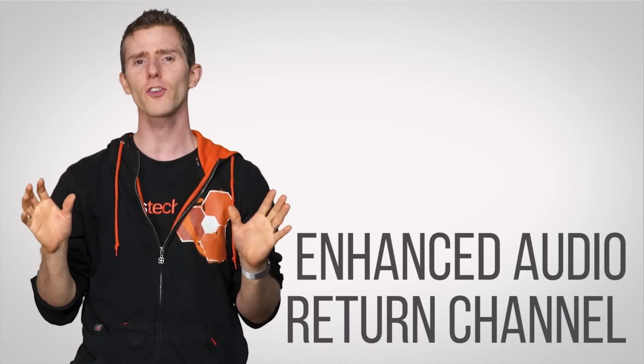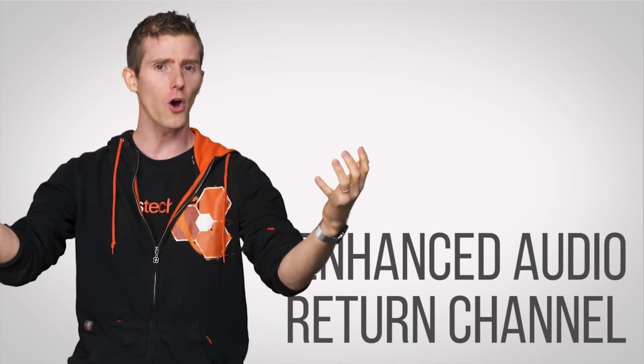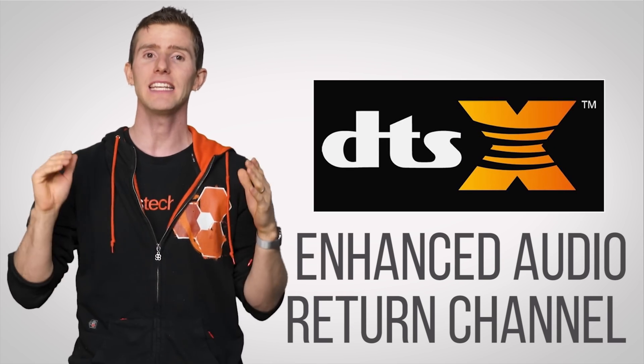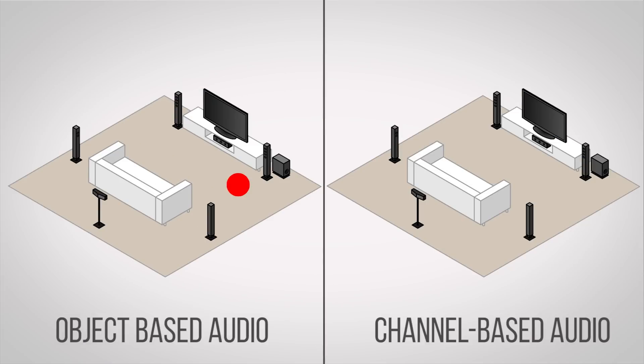HDMI carries audio along with video, so there are improvements for your ears as well. We'll be getting a feature called Enhanced Audio Return Channel, enabling object-based audio schemes like Dolby Atmos and DTS:X. This means each sound in a movie or show is encoded as its own specific object, instead of just a limited number of discrete channels, making positional audio more realistic whether you have four speakers in your setup or 24.